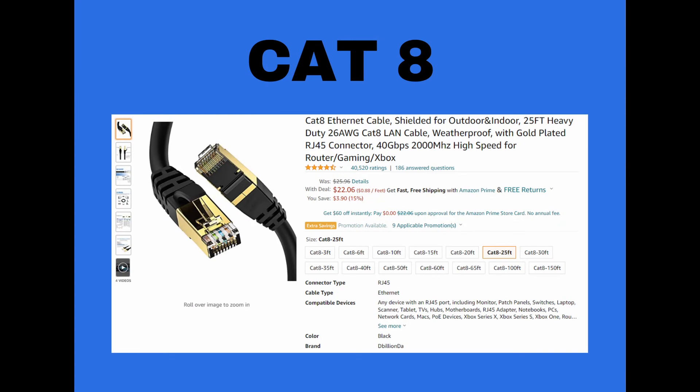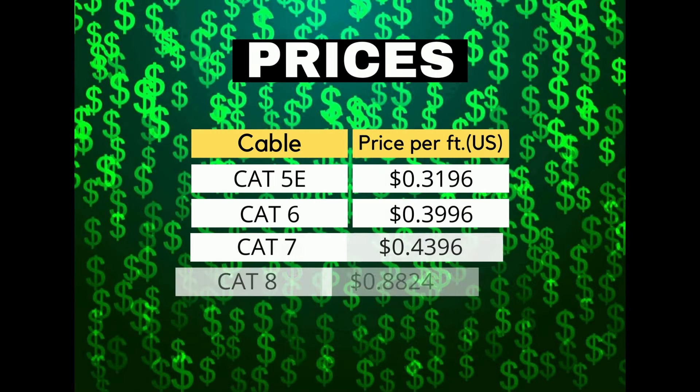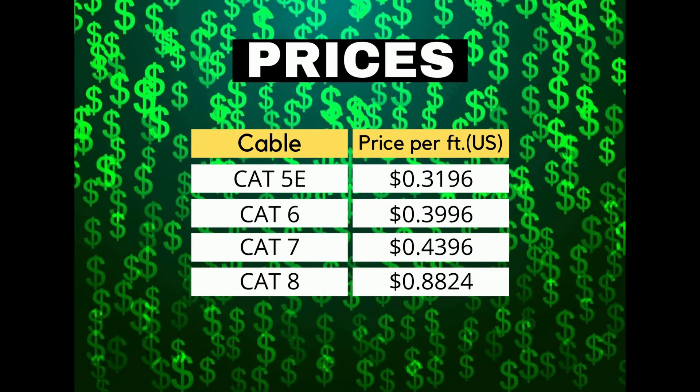Ethernet cables can be confusing because of the hundreds of options out there. But as our testing showed, you don't need to spend unnecessary amounts of money on the fastest cable you see and upgrade your existing cabling. For the vast majority of users, even a Cat5e cable will perform just fine. There is, however, an important caveat: Cat5e is such an old standard that a new Cat5e cable is comparable in price to a new Cat7 one. So if you already have an old Ethernet cable lying around, feel free to use it, as it's likely more than fast enough for your devices. If, however, you are looking to buy a brand new Ethernet cable, our recommendation would be a Cat7 cable, because the price difference between it and a Cat6 cable is negligible.